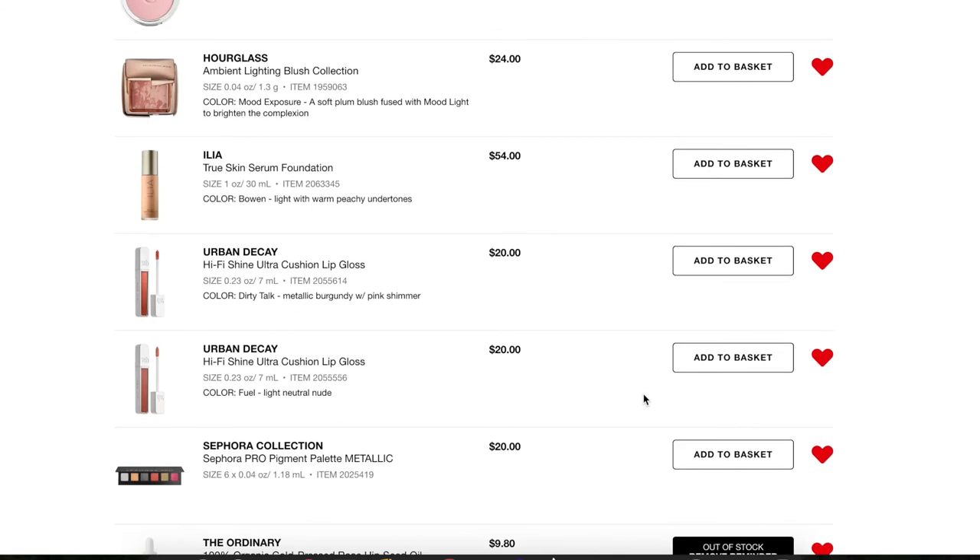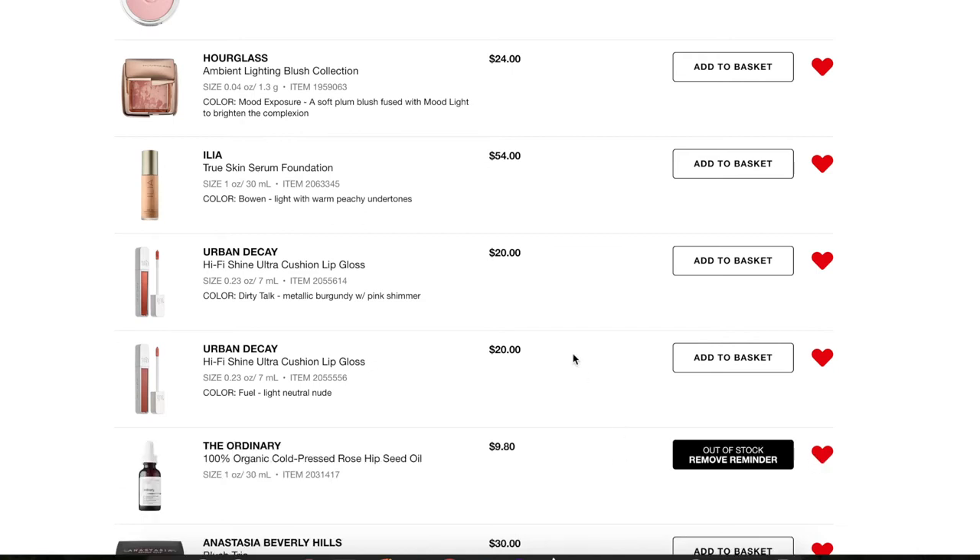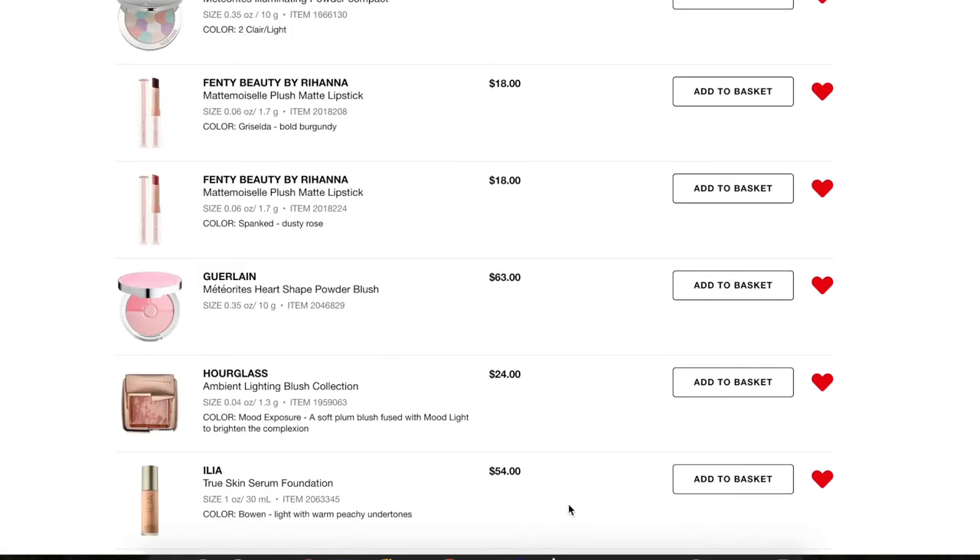Next, the Sephora Collection Pro Pigment Palette in Metallic — it looked really pretty, but I really don't need more metallic eyeshadow when I have so many liquid glitters already, so I'm taking it off. Next are two lip glosses I really want to try. I'm going to buy one during the sale — I think I'll go ahead and pick up Fuel, the light neutral nude. I'll add that to my basket. I also want to pick up Dirty Talk at some point, but I want to swatch the rest of them in store first.